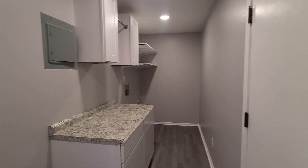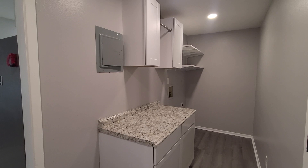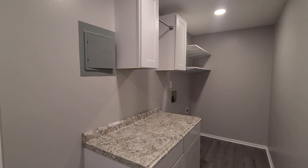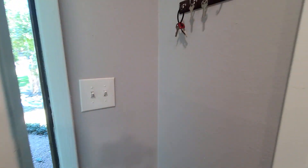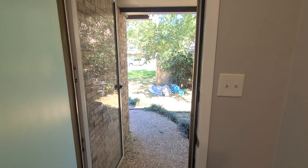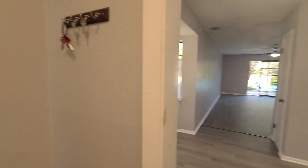Just off the kitchen we have our garage entry on our right. They have added some brand new storage — we have a nice hanging bar and a folding table here. And then we do have our back door that leads to the side entry. There's a storm door on here as well, allowing for lots of natural light to come in.